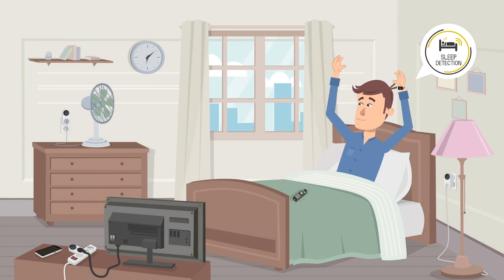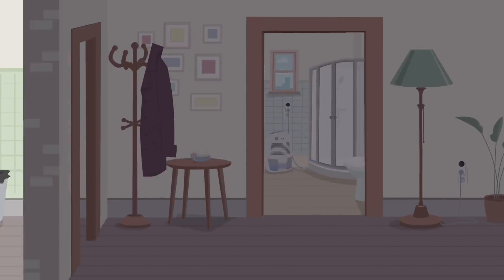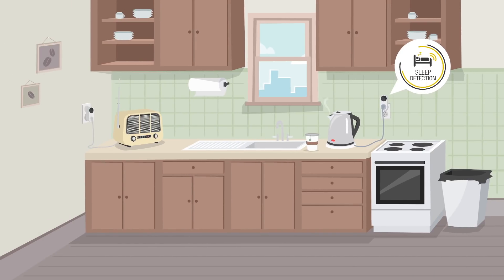Spoil yourself right after you wake up. Cani finds out that you are awake and prepares hot water for your morning tea.